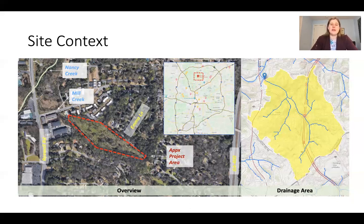The original proposals called for natural channel design for restoration along this reach, but as you'll see, a less invasive technique was chosen.